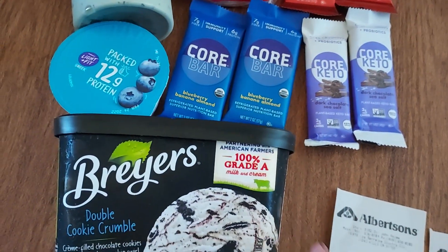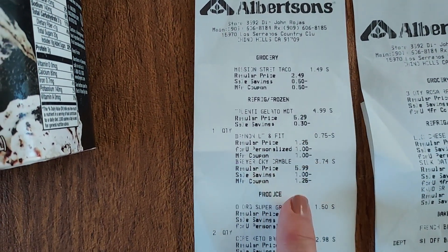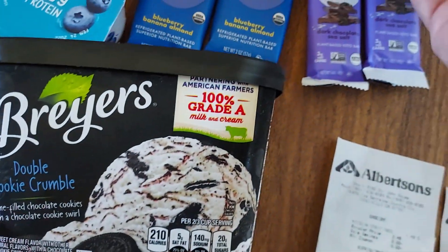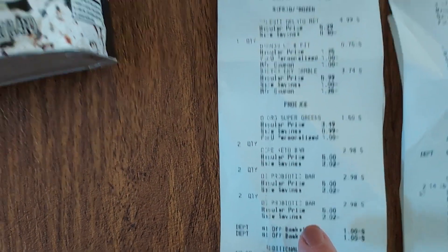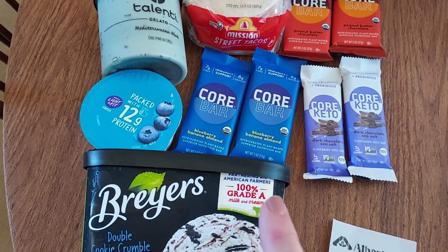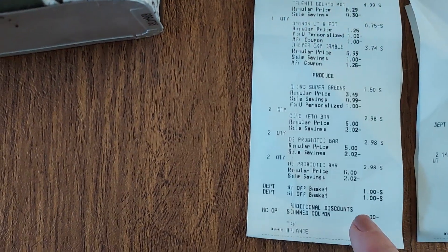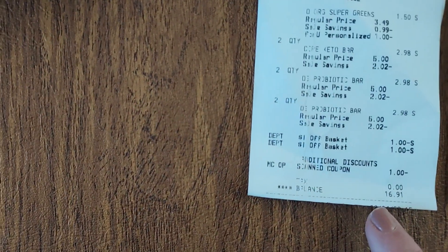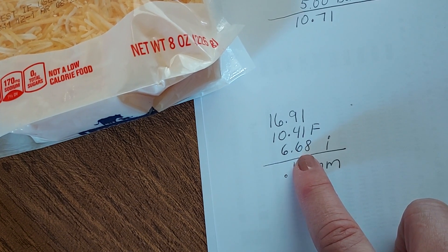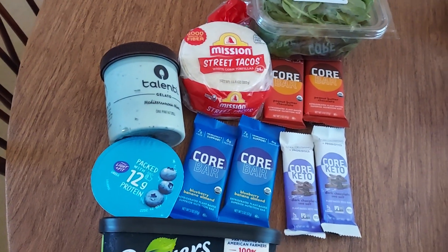Looking at receipt #1: the street tacos, Talenti, Dannon Light & Fit, Breyers ice cream, super greens for $1.50, and all my Core Bars at $1.49 each. I had a $1 off $6 worth of produce digital coupon which applied to the Core Bars since they're in the produce section, plus a $1 off produce from the coupon gallery. I paid $16.91 and got $10.40 back from Fetch plus $6.68 from Ibotta, making this haul an 18-cent money-maker.